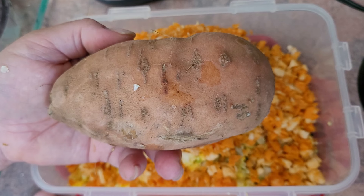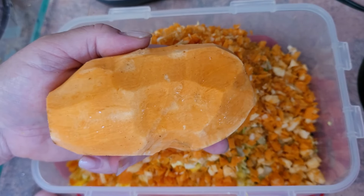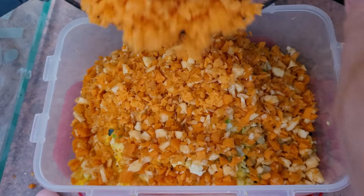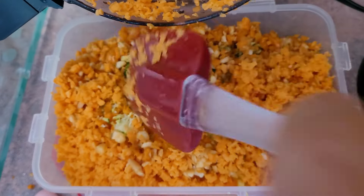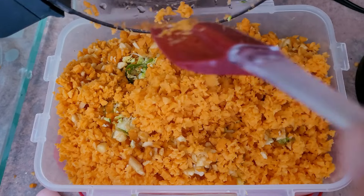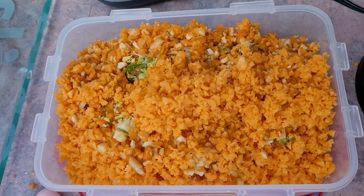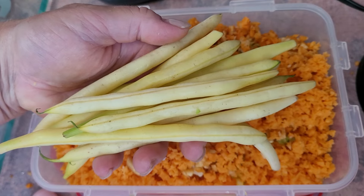I then add a sweet potato. I do peel the sweet potato and feed it to my birds raw. I cut it up with a knife to make it smaller to fit into my chopper so that it can chop it up really small. The birds love sweet potato — it is a rich source of vitamin A, vitamin C, vitamin E, and antioxidants.